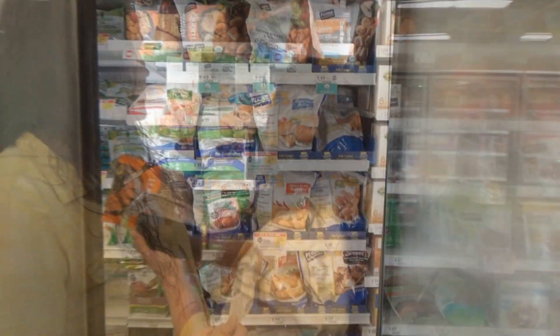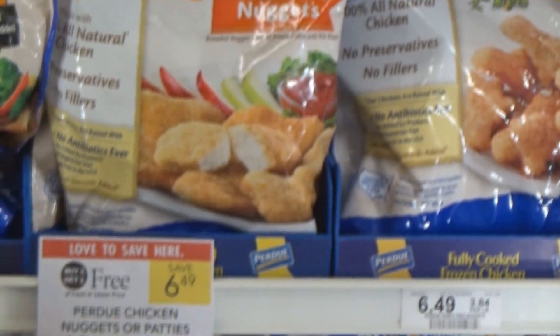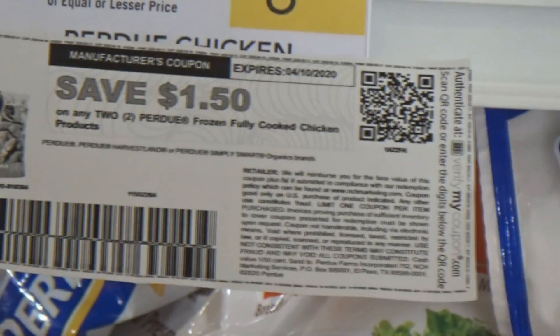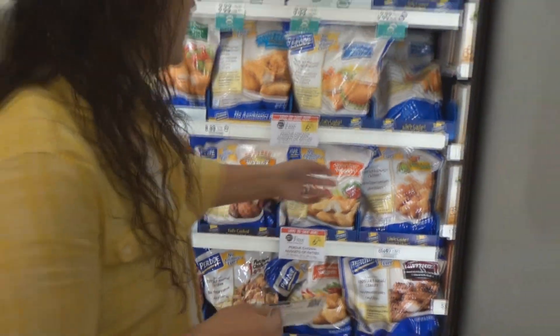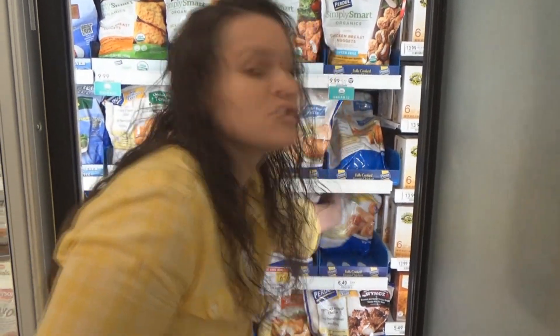The next deal that we're getting is on these Purdue fully cooked chicken nuggets. They're on sale BOGO at $6.49 and we have a $1.50 off two printable coupon. So these are going to come out to only $2.50 a bag, regularly $6.49. We are getting two of them today.